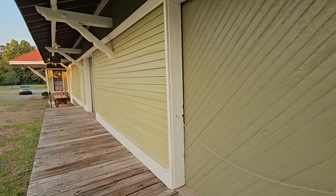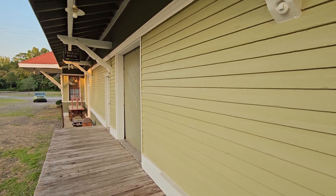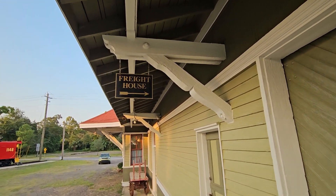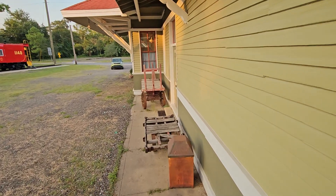I just wanted to show everybody something that's very cool. Freight house — you see a lot of history here.